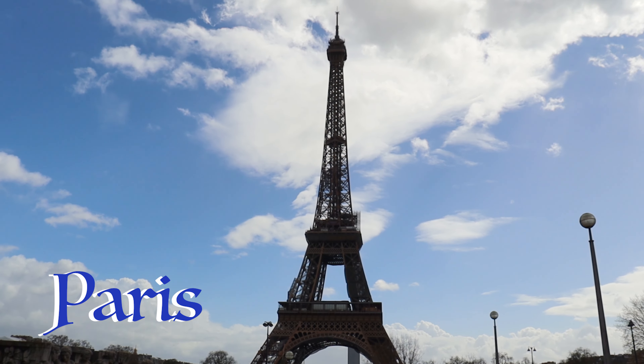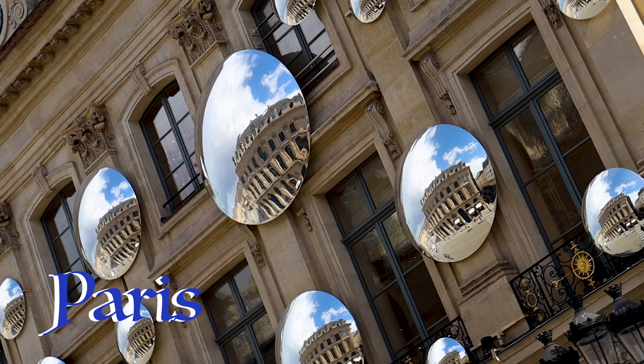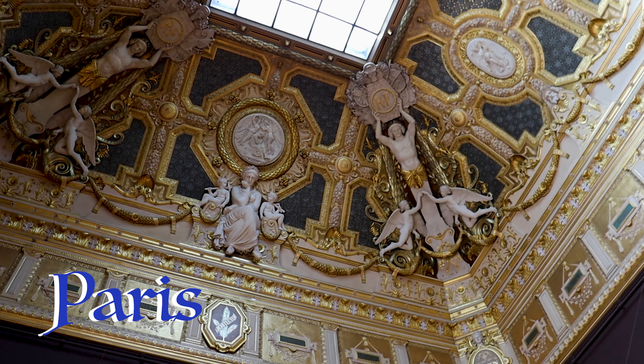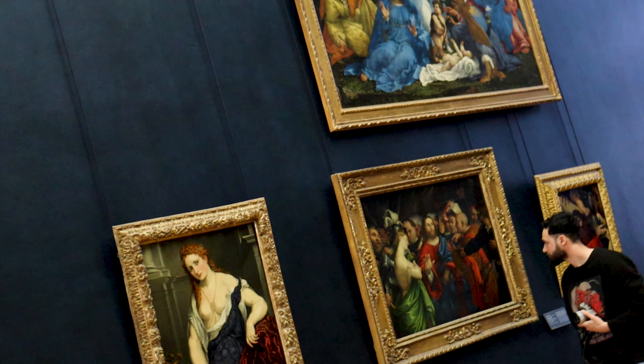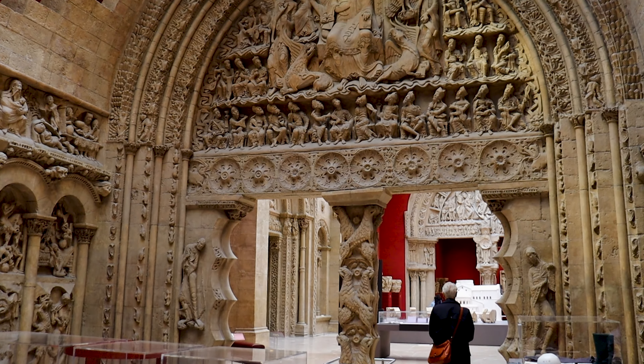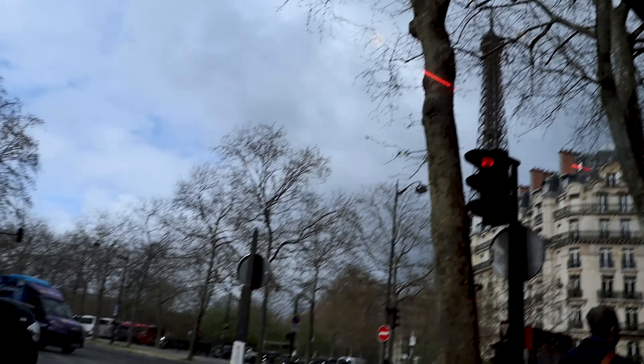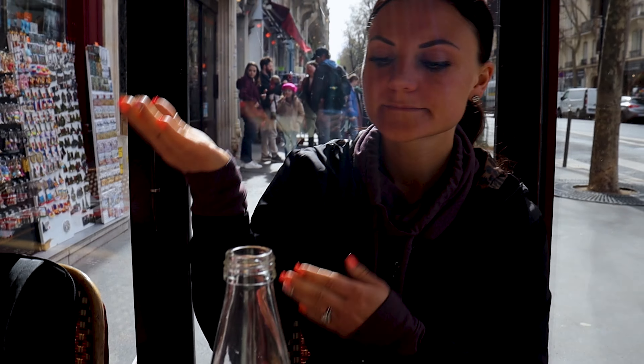Hi guys, good morning and welcome to day two of Paris. Today is more of a sightseeing day — going to the Louvre to check out the artwork, and then we're gonna go see some other historical stuff as well. We are sat next to the Eiffel Tower and Ava is having brunch. I asked if it came with bread and it's like no, just a salad. So I ordered a baguette and it comes with a whole piece because that girl doesn't get enough bread.